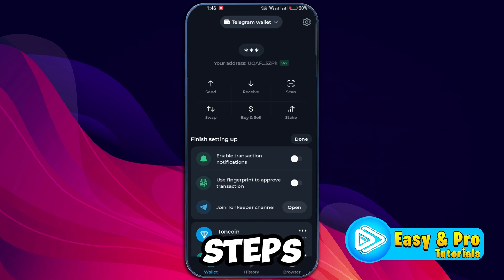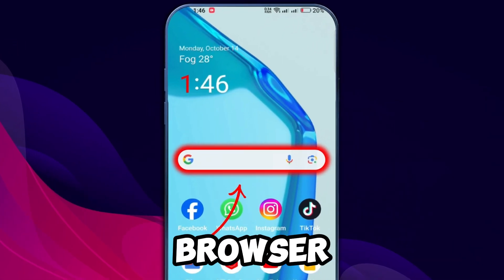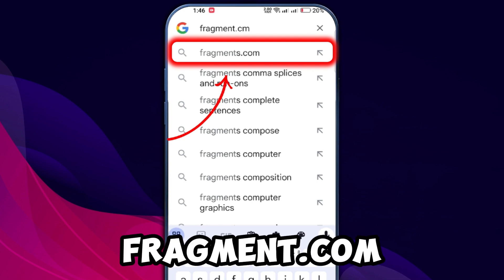In this guide, we will go through the steps on how to buy Telegram stars using Tone in your Telegram wallet. Let's dive in. Make sure you've installed the Tonekeeper app. Once you have it, open your browser and head over to fragment.com.